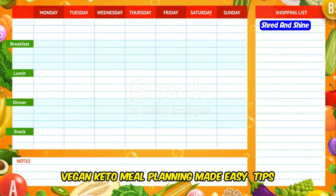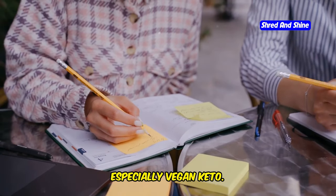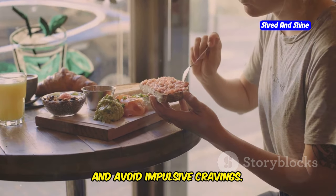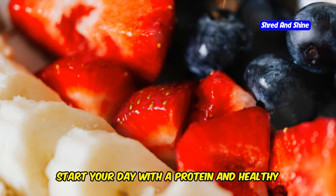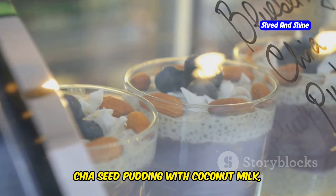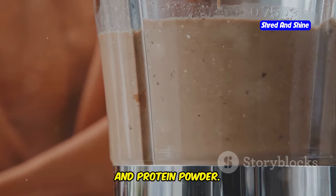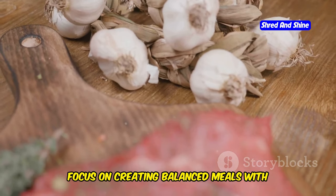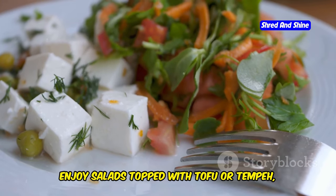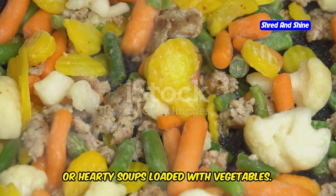Vegan keto meal planning made easy. Planning your meals is a game-changer when maintaining any diet, especially vegan keto. It helps you stay organized, make healthier choices, and avoid impulsive cravings. Start your day with a protein and healthy fat-rich breakfast — think tofu scramble with avocado, chia seed pudding with coconut milk, or a smoothie with spinach, almond butter, and protein powder. For lunch and dinner, focus on balanced meals with plenty of non-starchy vegetables and plant-based protein. Enjoy salads topped with tofu or tempeh, stir fries with cauliflower rice, or hearty soups loaded with vegetables.